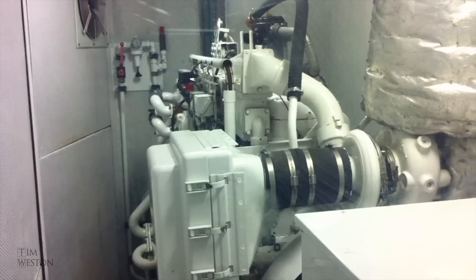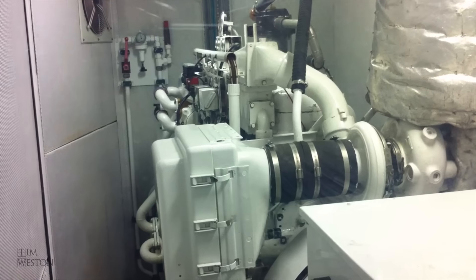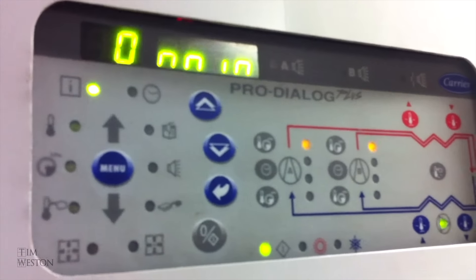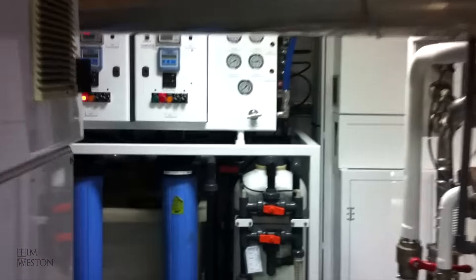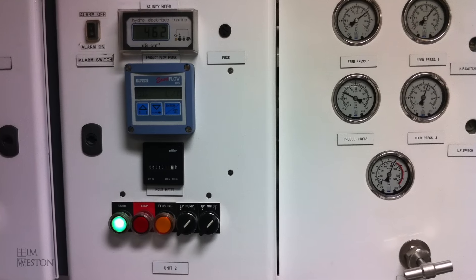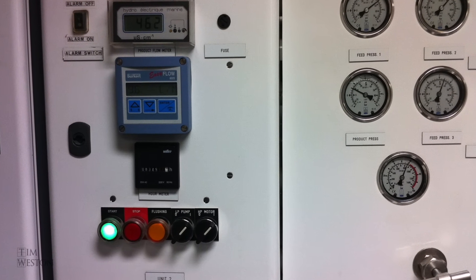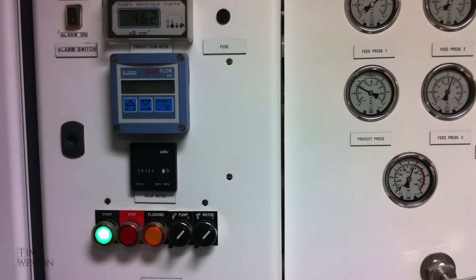Here's one of the generators, a six-cylinder Caterpillar in our sound enclosure. These are our water makers — with both of them running, we can make 20 litres of fresh water out of sea water every minute. That's nearly 30 tonnes a day of fresh water, which is pretty cool.